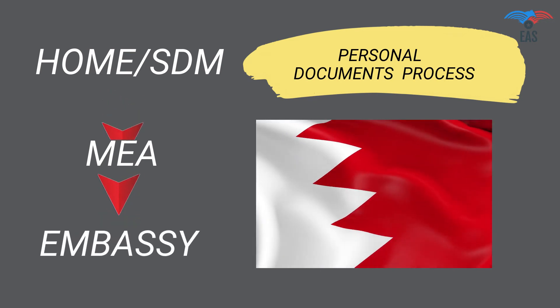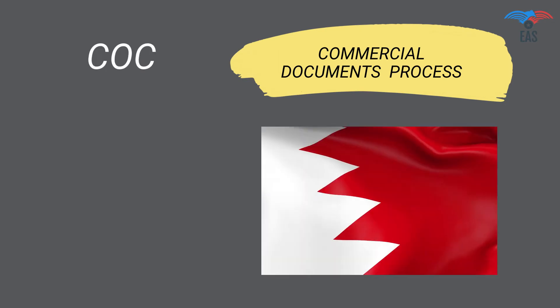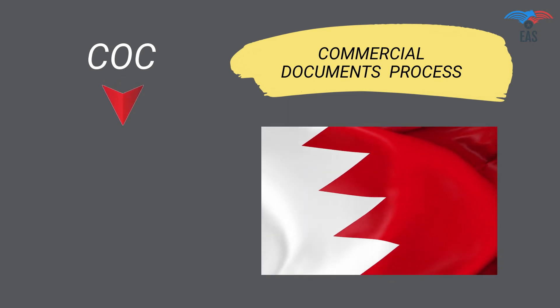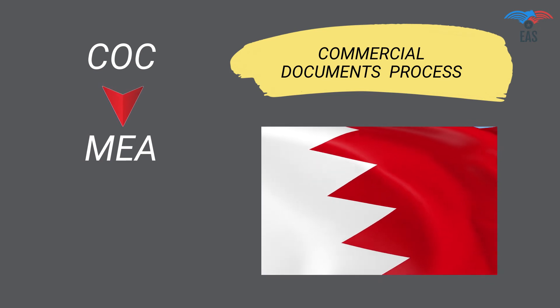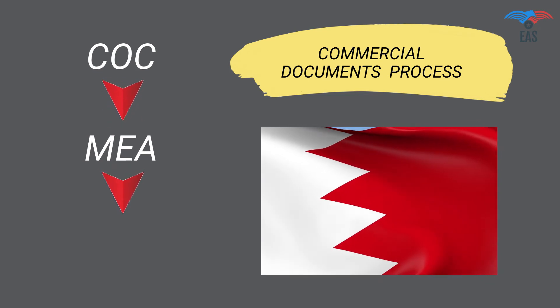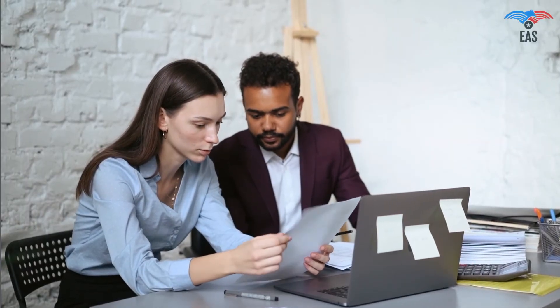Commercial Documents Attestation Procedure for Bahrain: Step 1 — Attestation from Chamber of Commerce. Step 2 — Attestation from Ministry of External Affairs. Step 3 — Final Attestation from the Bahrain Embassy.